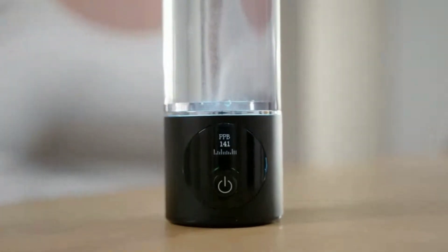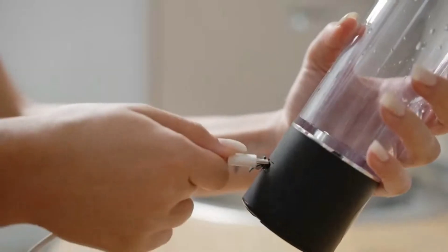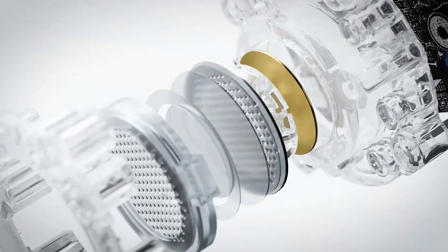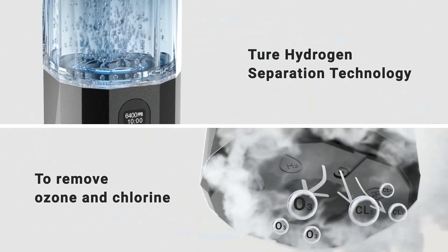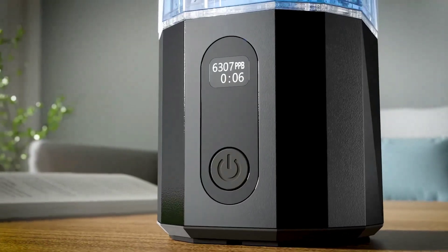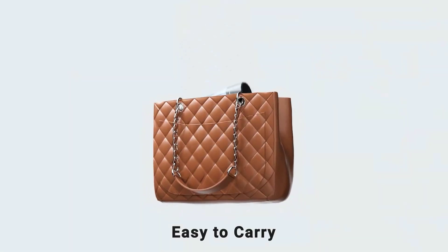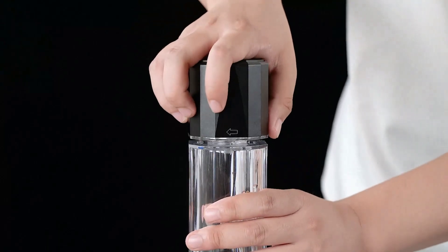If you're looking for a compact, powerful, and travel-friendly option, this bottle is a top contender for those searching for the best hydrogen water generator in 2025. The Upgrade Hydrogen Water Bottle is a compact yet powerful option for anyone interested in the benefits of hydrogen-rich water. With the ability to generate up to 6,400 ppb concentration, it delivers a high dose of hydrogen to support energy, hydration, and overall wellness. Built with SPE/PEM technology, this bottle ensures safe and effective hydrogen production by filtering out ozone and chlorine, leaving you with clean, healthy water every time.